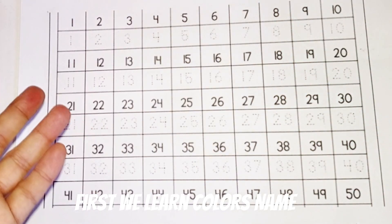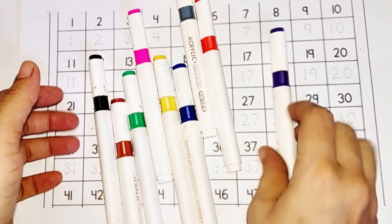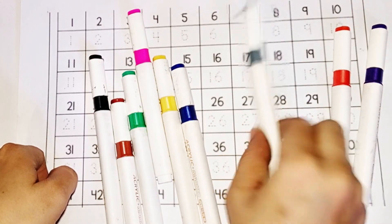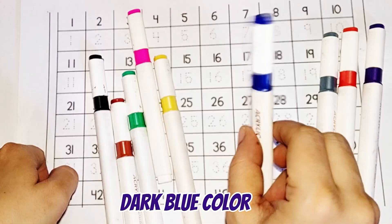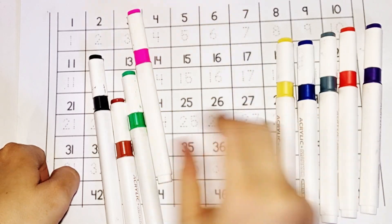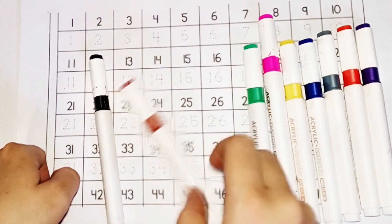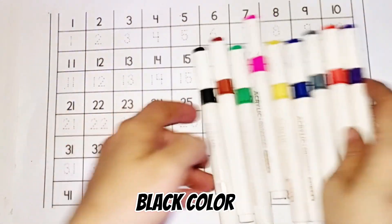First we learn color names. Purple color, orange color, gray color, dark blue color, yellow color, pink color, green color, brown color, black color.